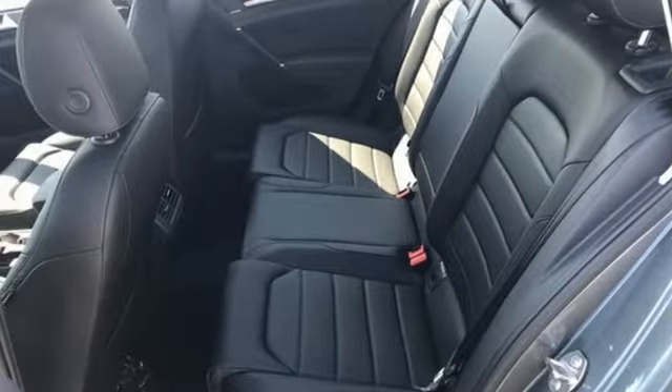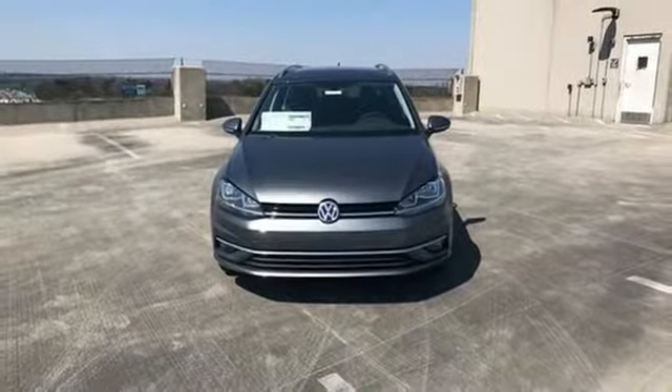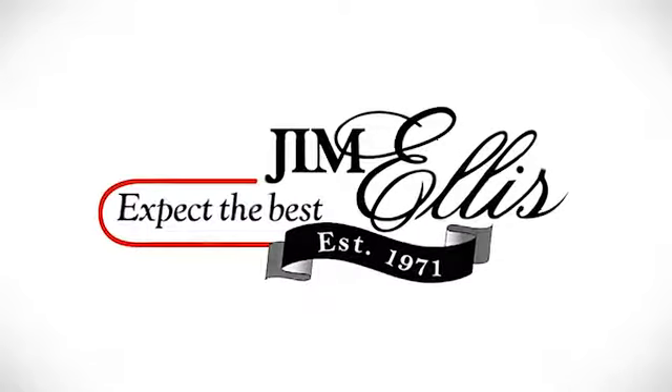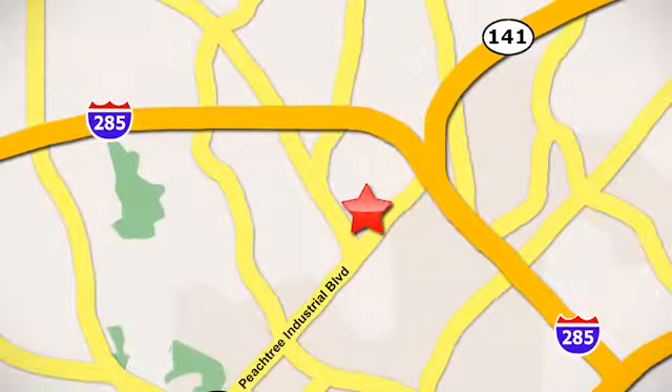For whatever your needs may be, this Golf Sport Wagon is ready. Make it yours today. Contact Jim Ellis Volkswagen of Atlanta today or stop on by — we're conveniently located inside I-285 on Peachtree Industrial.